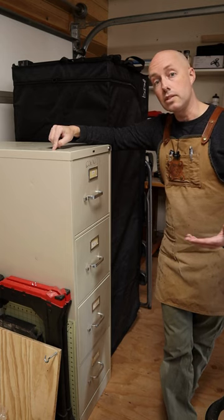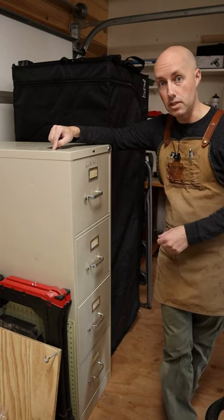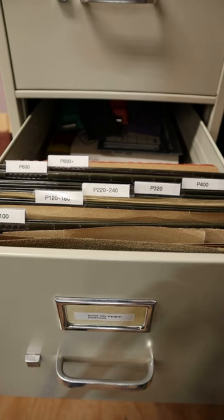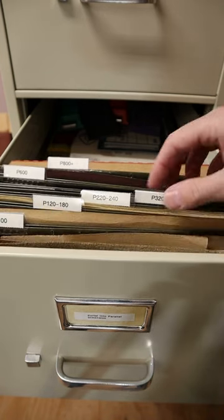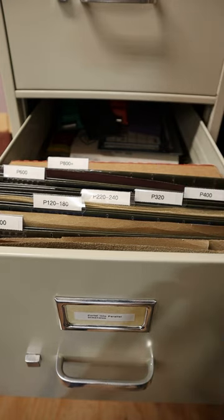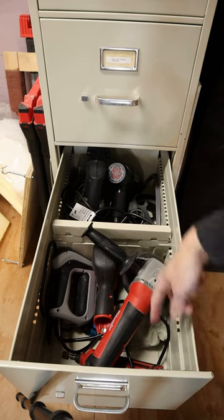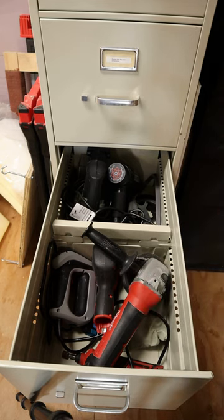With companies increasingly going paperless, it's getting really easy to find these big filing cabinets at thrift stores, and it turns out that they can hold a lot. You can use hanging files to organize your sandpaper and product manuals and things like that. Leave room behind it for miscellaneous gear. Or you can leave files out of it entirely and use the dividers to store things like cordless tools or finishes.